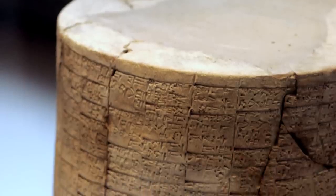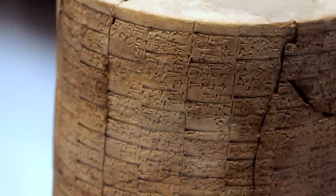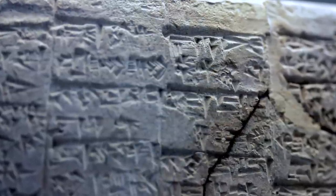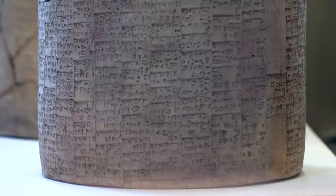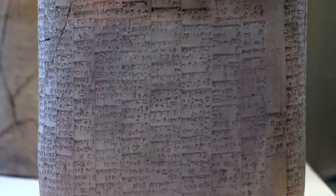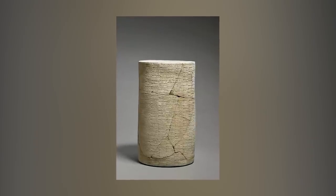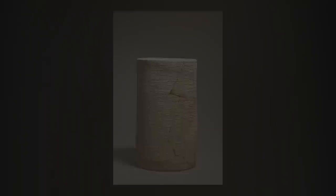The cylinders have been studied and translated by numerous scholars over the years, including François Thureau-Dangin, Ira Maurice Price, and Samuel Noah Kramer. It's been proposed that the text may have been part of a ritual play or enactment performed during yearly temple dedication festivities, but we'll probably never know for sure.